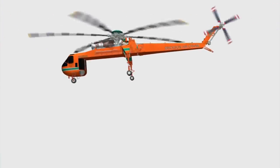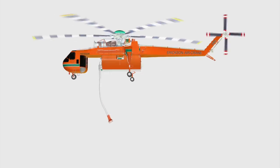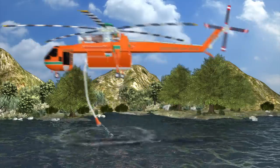Since 2000, the Aircrane has been employed in Australia each year for firefighting. The tank holds up to 2,650 gallons of water and can be filled in less than 45 seconds from any water source deeper than 18 inches.